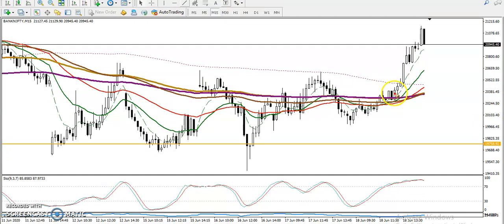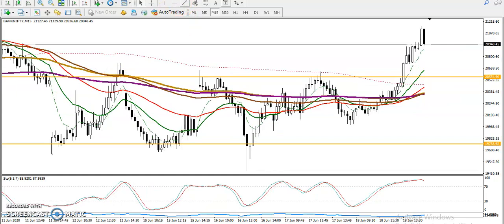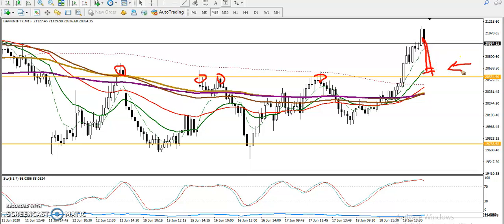On the 15-minute chart, price is surfing the 6 moving average. We are looking for a retracement to enter the market. Let me connect the most recent pivot points — here you can see rejection points, and so we are looking for a pullback to this level. Once price retraces to this level, we are looking for a buy in this area.